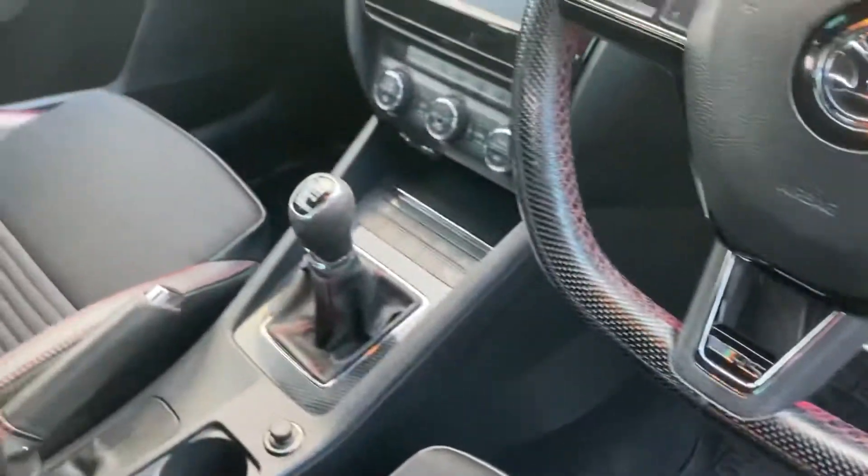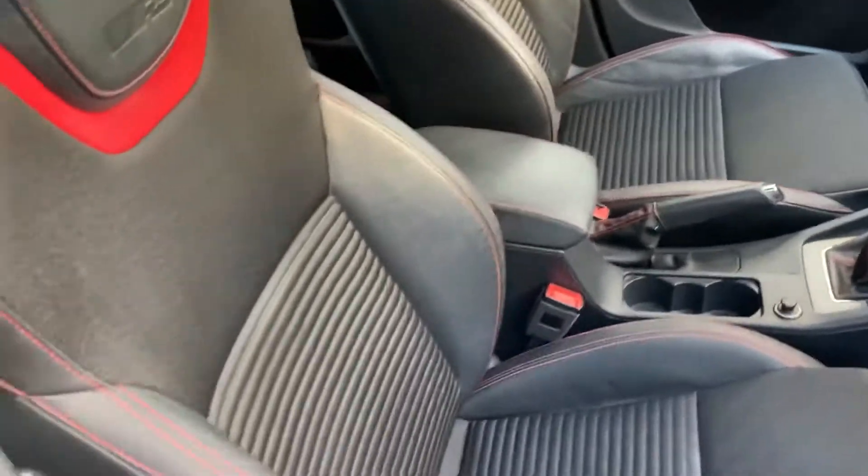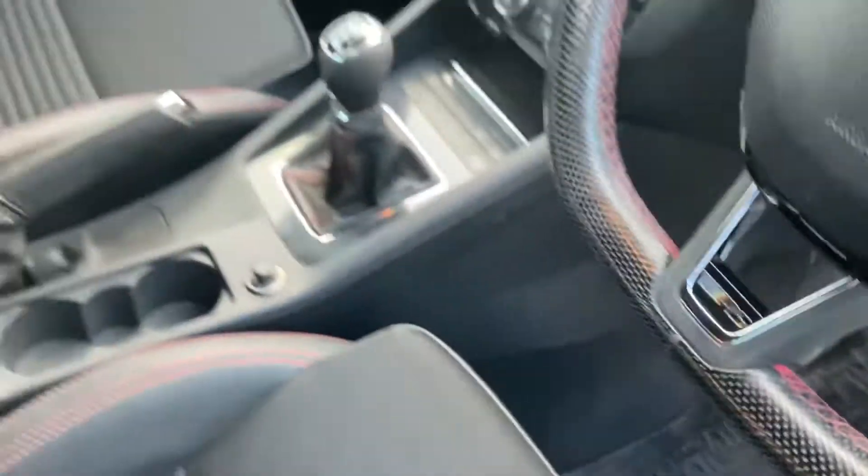Sport steering wheel, integrated sat-nav, and again our beautiful VRS seats. This time in red stitching, as you can see. The red stitching around the steering wheel as well.